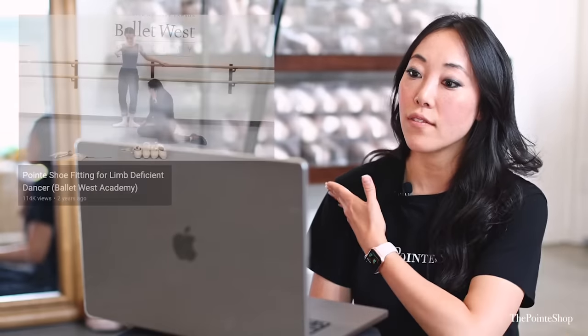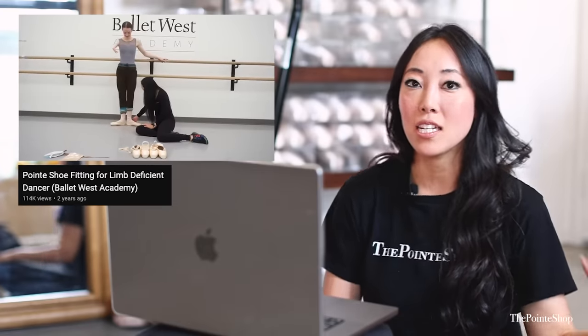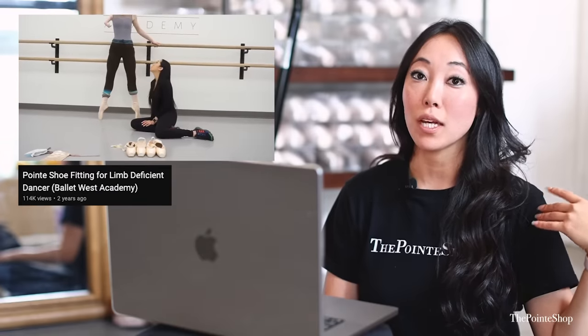I did a pointe shoe fitting with a dancer — I believe she's still at Ballet West Academy — and she didn't have an arm, but she almost had better balance than everyone else. Because I was like, doesn't it just weigh you differently? But she had amazing balance and back muscles because she paid attention so much. And I wonder what amazing things this dancer can do. I wish I could understand what she's saying.